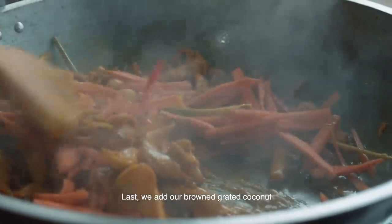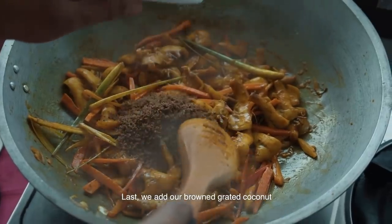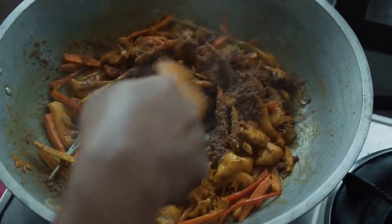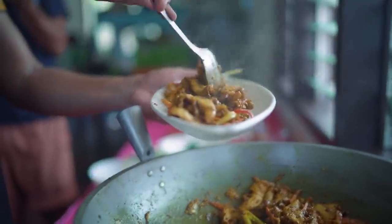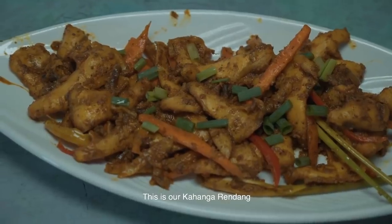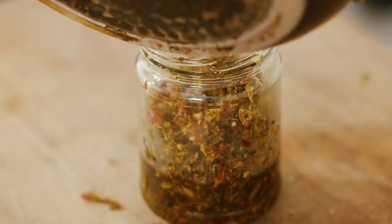Burnt coconut is actually used quite a bit in Tausug cuisine all the way down south, even around the areas of Sulu, Tawi-Tawi, and even Maguindanao. So it is a very Filipino flavor, but unfortunately it's not a popular one known to people in the north or in Metro Manila. When I saw that it made me really sad, so we really need to do better in terms of getting to know our food.